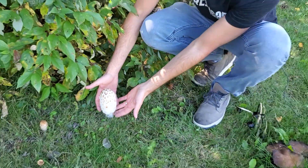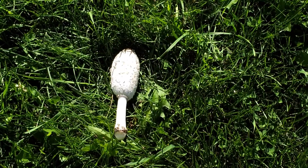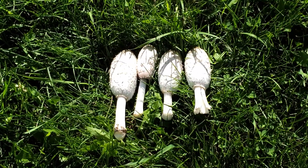Whoa, look at this one. That is definitely the biggest of the bunch and maybe one that I might want to take home, because shaggy mane is a gourmet edible mushroom and it's one that is often sought by foragers to take home and enjoy.